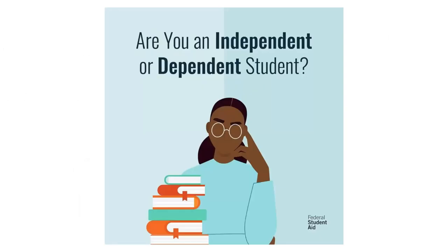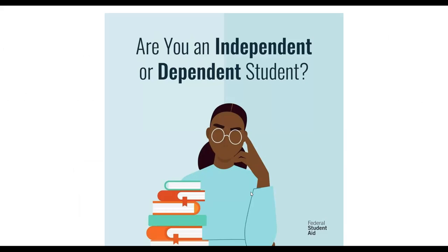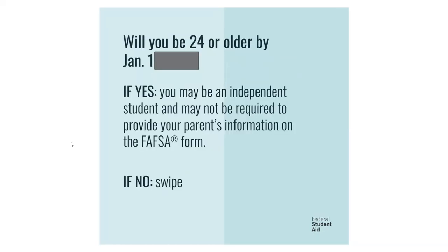I want to go briefly over the dependency status section. You are going to be asked a list of questions to determine whether you are independent of your parents or dependent upon them. Many of you are thinking that since you'll be 18 by the time you begin college, you're an independent student — but for FAFSA purposes, you'll be asked if you'll be 24 or older by January 1st of the academic year you're applying for aid. So the cutoff is 24, not 18, and anyone beneath 24 will have to provide parental information.